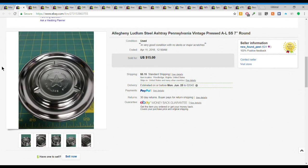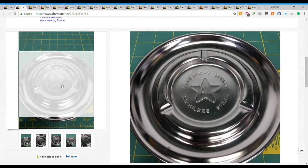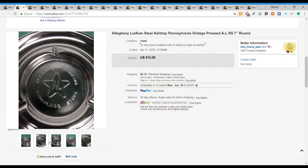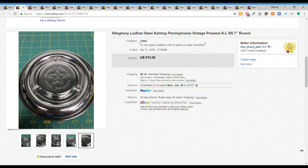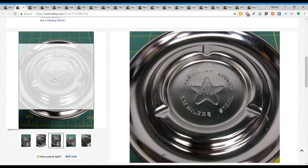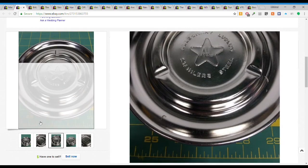Next we have this really cool stamped steel Allegheny, Pennsylvania ashtray in really good condition. I couldn't say it was new since there were no stickers or anything, but just really good shape - something you don't find very often. It took a little while to sell, but I only gave a dollar for it and it sold for $15 plus $5.15 shipping.